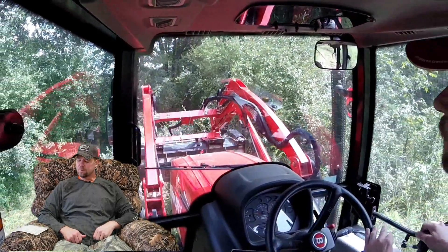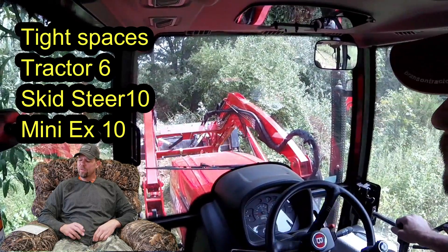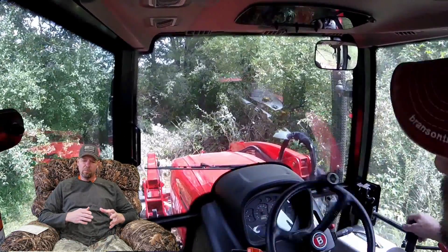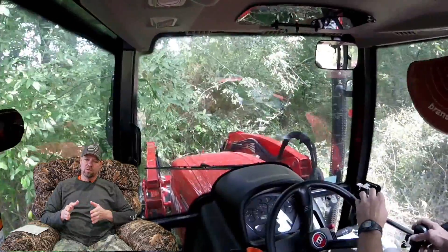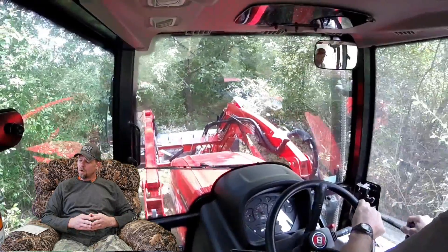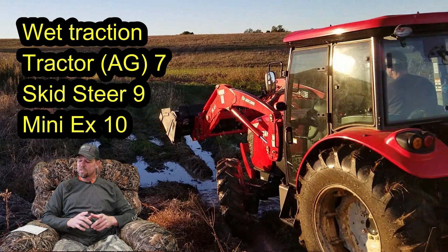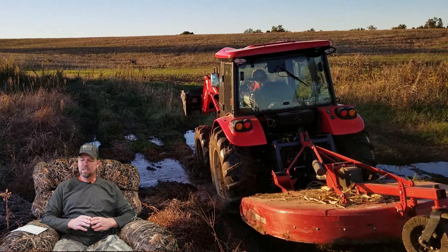For tight space maneuverability the tractor gets a six and both the skid steer and the mini excavator get a ten. Turning around a tractor takes space — whether inside a building, in a barn stall, or in the woods with trees. For wet traction, the tractor with ag tires gets a seven, the skid steer gets a nine, and the mini excavator gets a ten.